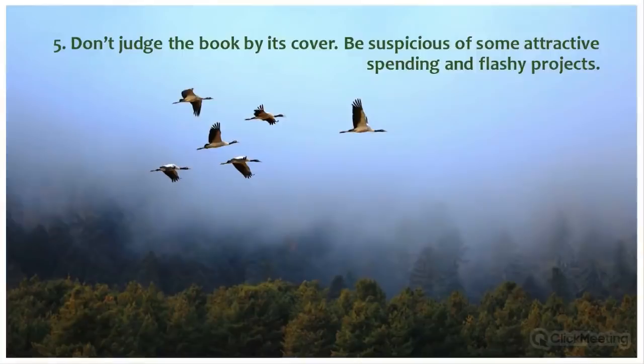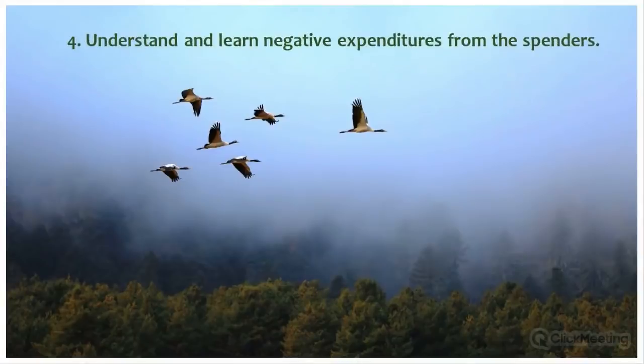Lesson five: don't judge the book by its cover — be curious and suspicious of attractive activity titles. There is a tendency for many sectors to use jargons which confuse us. For example, if you see 'climate-smart afforestation' or 'climate-smart agriculture', go deeper and look at sub-activities. Sometimes these are merely attractive project titles with only normal activities, and sometimes the activities have no relevance whatsoever.